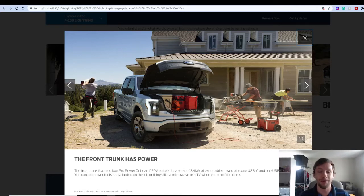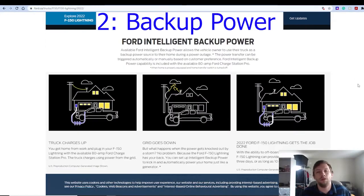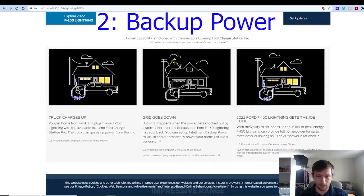The next feature I want to go into is called Ford Intelligent Backup Power. This is really cool — to sum it up, you can charge at your house, the grid goes down, and then essentially you're reversing the flow of electricity. You can use your 2022 Ford F-150 Lightning as essentially a battery to help generate power for your house, at least according to Ford themselves.